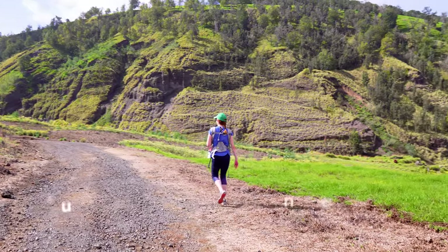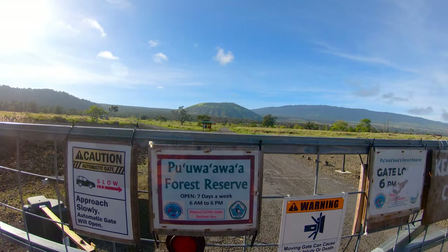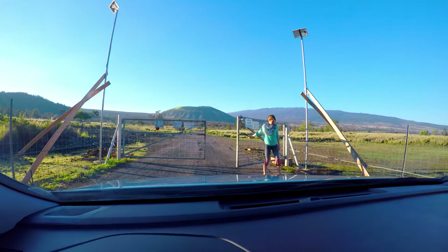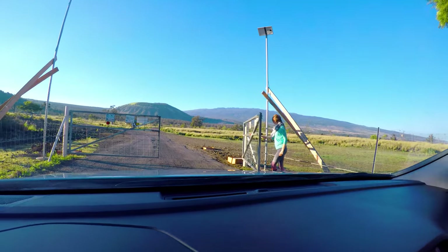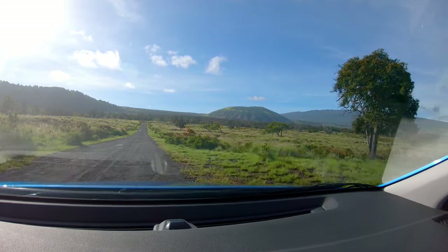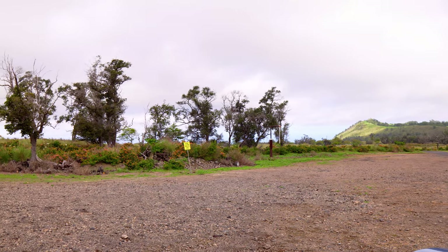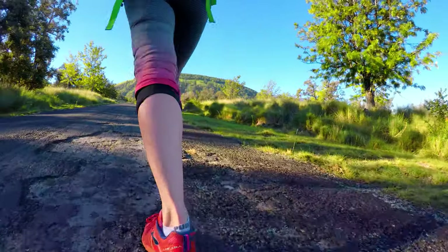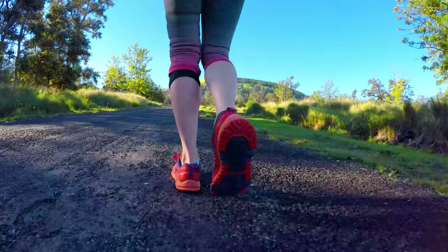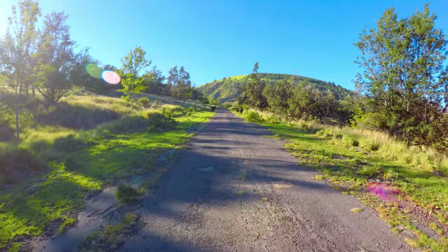Hike number two is the Poo Wawa Cinder Cone, an eight-mile loop located in a state park right in the middle of a massive cattle ranch. To access this hike, you'll go through a gate that now opens automatically and closes behind you. Drive a short distance up the road to a gravel parking lot on the right. Make sure you grab a map — they're usually available at a stand near the parking area. Once you start, you'll follow an old road all the way up to the Cinder Cone, which you can't miss as it's a massive formation visible the whole way.